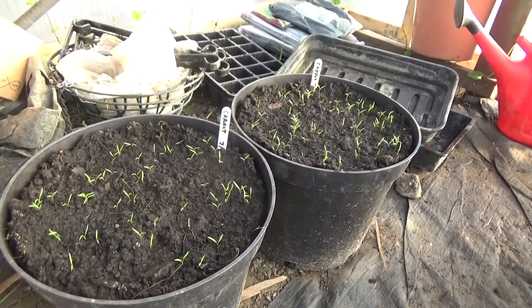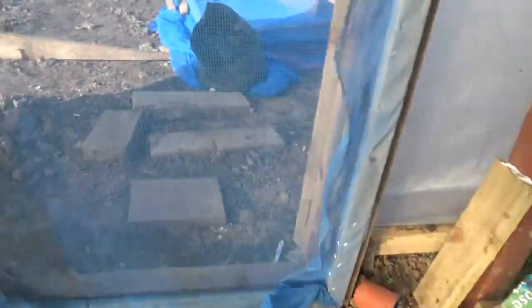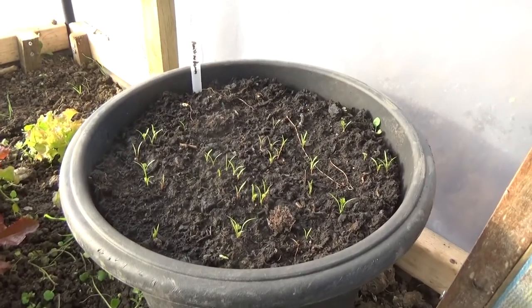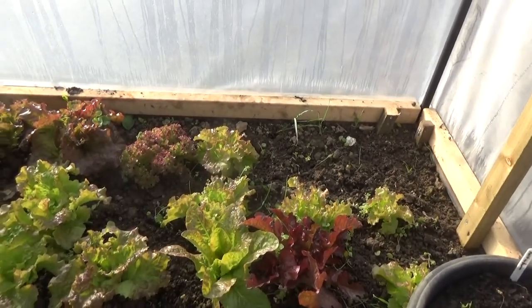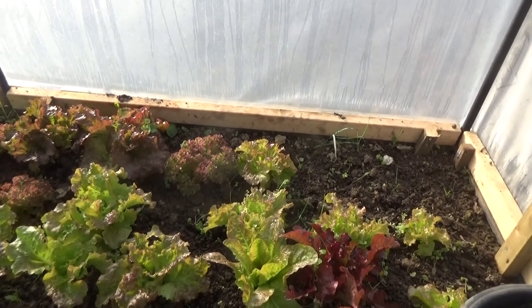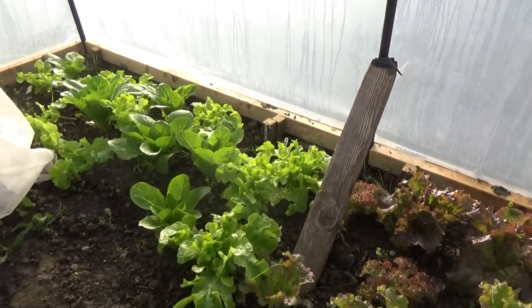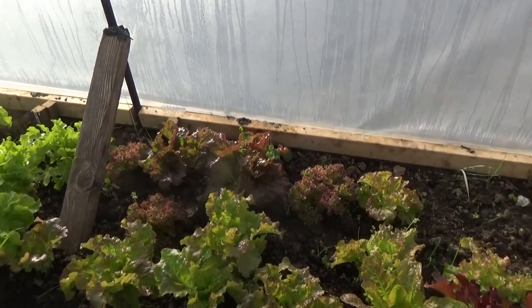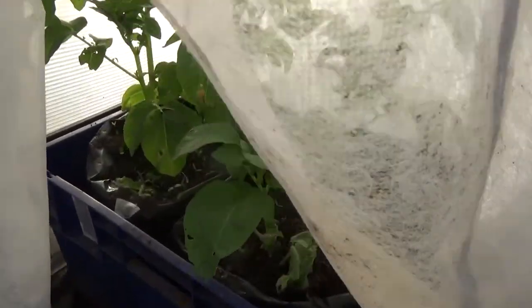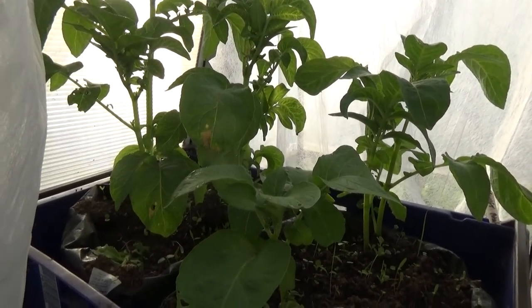We've got a couple of tubs of carrots — I do find that's the easiest way to grow carrots. And we've got another batch here. Along with the kale I've been harvesting since last year, there are lettuces — winter densities, Lola Rosa, and other varieties in a mixed bag — that were growing from last year and I've just started to harvest them. Under fleece there are also swift potatoes — four of them in there.